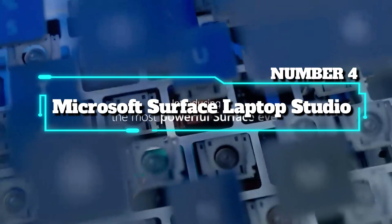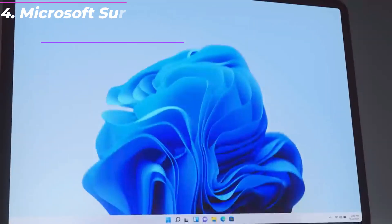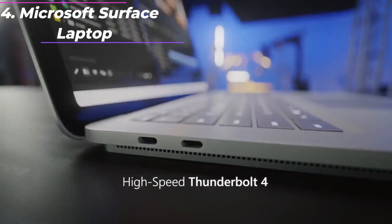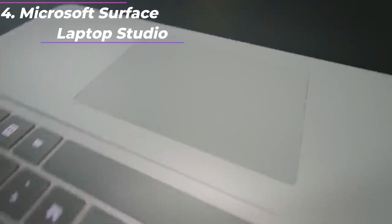Number 4: Microsoft Surface Laptop Studio — the most powerful Surface Laptop. Quad-core powered 11th Gen Intel Core H series processors handle your most complex workloads. Design, animate, and render at top speed.